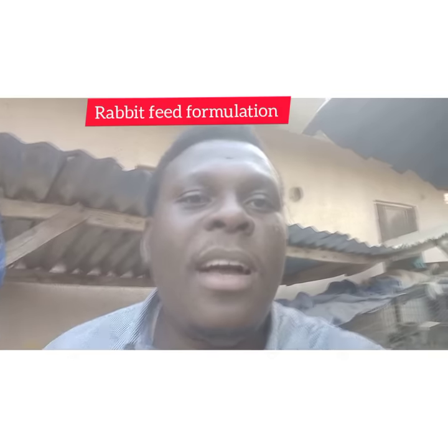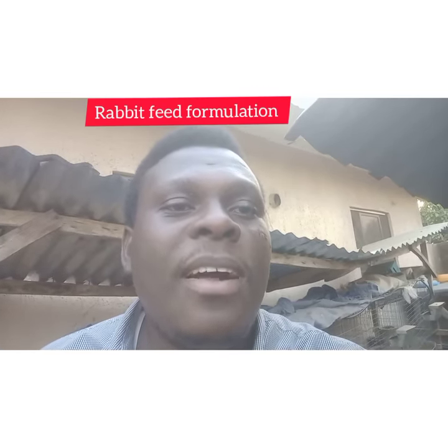Hello everybody, welcome to my channel. Today I want to discuss some good ingredients you can use to make rabbit feed that are very good for your rabbits.